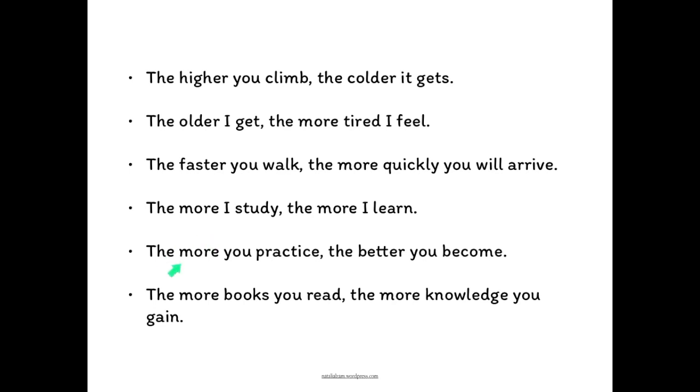Or perhaps you refer to a quantity and then one of these special adjectives that have their own special word. For example: the more you practice, the better you become.